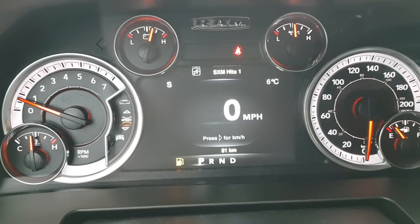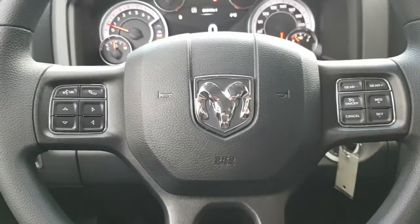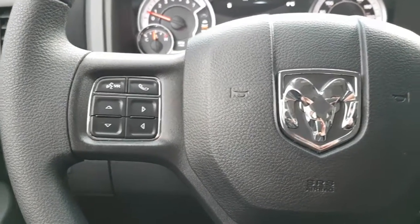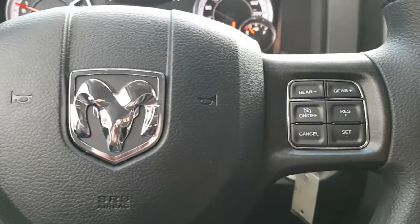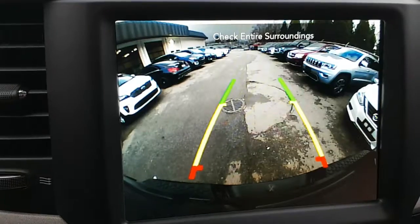Looking at your main instrument cluster, this one only has 81 kilometers, so it comes with full factory warranty. Steering controls for Bluetooth hands-free and accessing your menu. Gear controls for towing and cruise control for the highways.